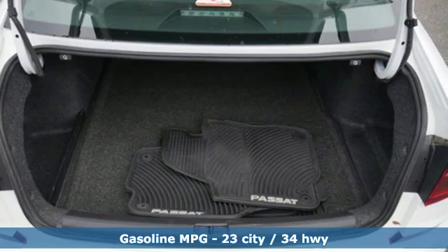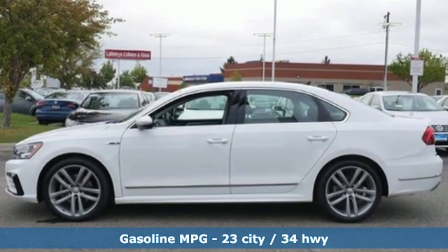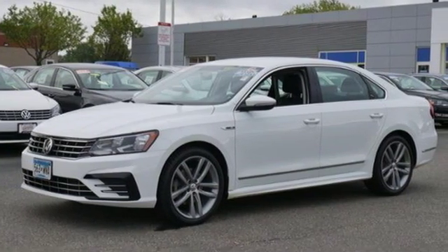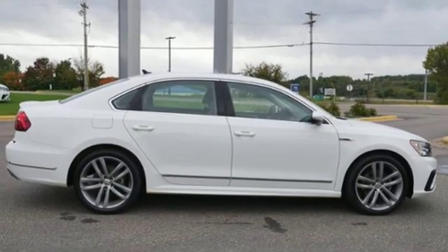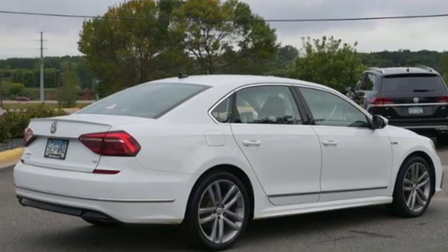Streaming audio, power heated mirrors, dual zone climate control, wireless phone connectivity, front heated bucket seats, automatic transmission, aluminum wheels, gas pressurized shocks, and intercooled turbo inline four cylinder engine.